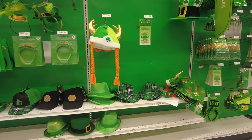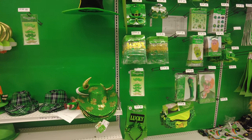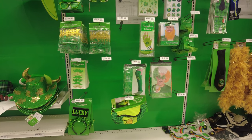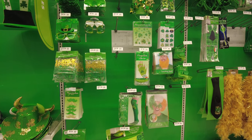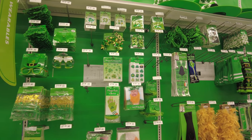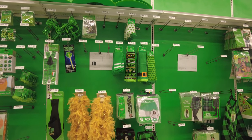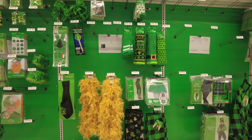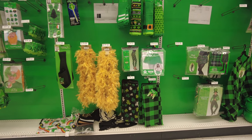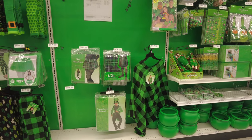They have green mustaches and also green costumes, which I'll be showing you. They have green stockings, green socks, and a tie for Saint Patrick's Day. I also noticed they have green glasses with a shamrock leaf on them. Looking at the wearables section, you can see they have scarves, socks, leggings, skirts, and green buckets as well.